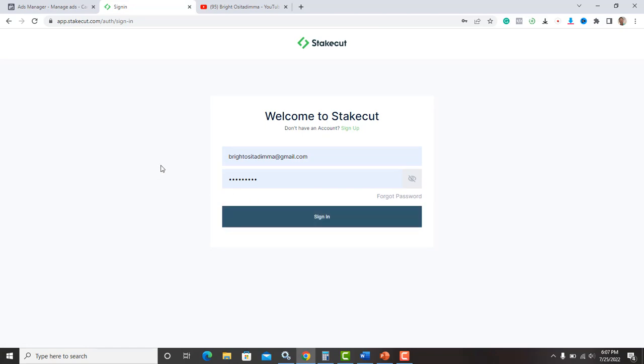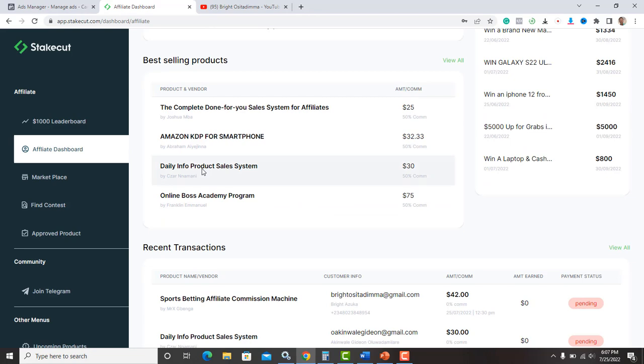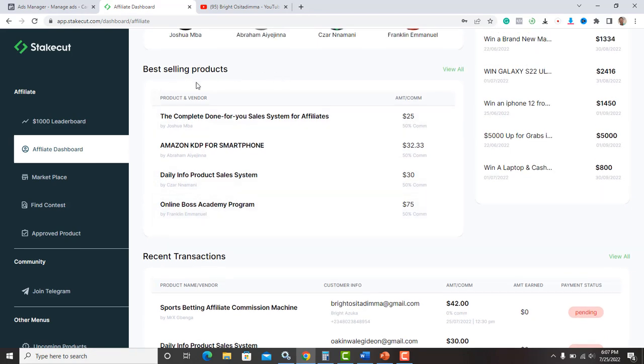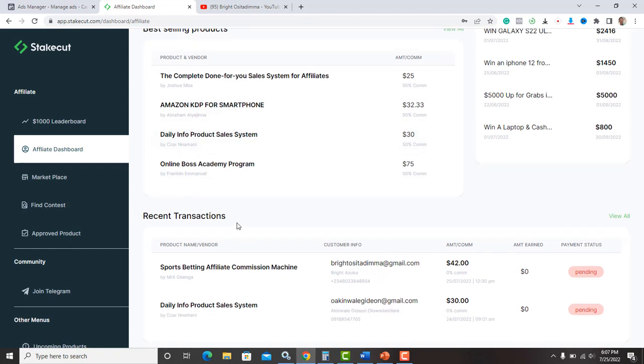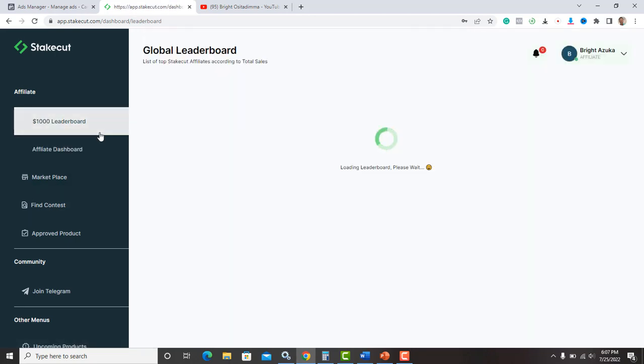Once you're in your account, you need to understand how the dashboard works. It shows you the best-selling products for the day and recent times, and shows purchases from the products you are promoting. There's currently a one-thousand-dollar challenge going on the StakeCut platform where people are making sales and really crushing it.